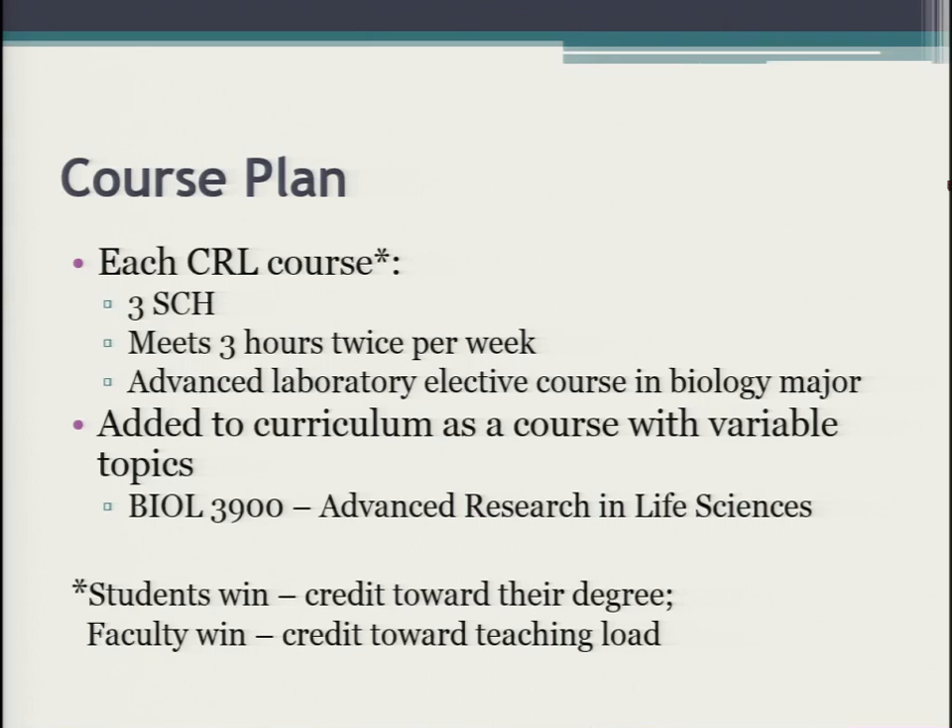There's a double win here: students get credit that goes toward their degree in an identifiable fashion, and this is a regular course in our teaching load. It counts as my teaching load when I teach it — it's not one more extra thing we're doing because we think it should be done. It's part of our defined load. Many times we get things going but it's always extra and not really part of your defined responsibilities, so making it part of the load is important.